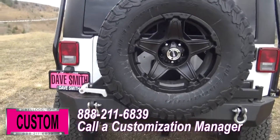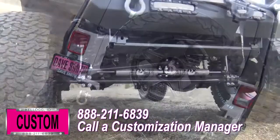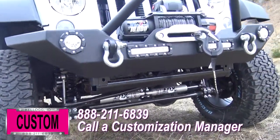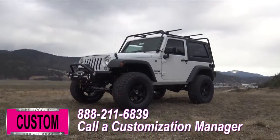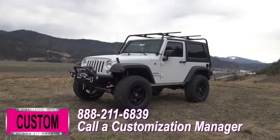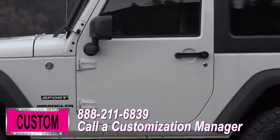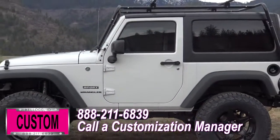Now you're more than welcome and encouraged to mix and match any of these customized accessories I just mentioned on your new Jeep. Or better yet, if you like this particular look just the way it is, we can recreate it on the latest model on the market today — same trim, same color, let us know and we'll make it happen. No one does custom like Dave Smith. Contact a customization manager today and order your new Jeep.